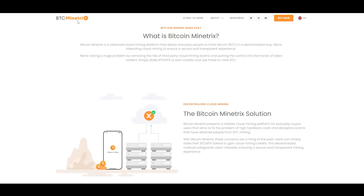Today I am going to talk about BTC Mind Tricks, which is actually a tokenized cloud mining platform. This is a paid sponsored video, so as always, do your own research as with any project.